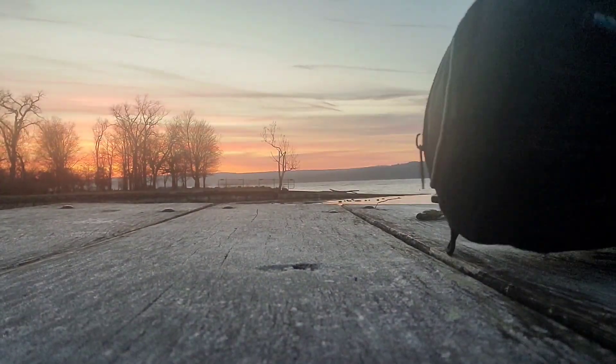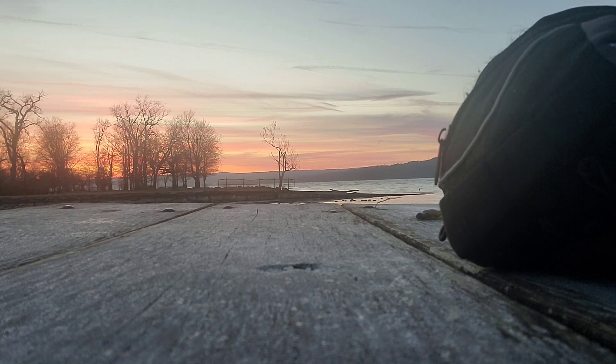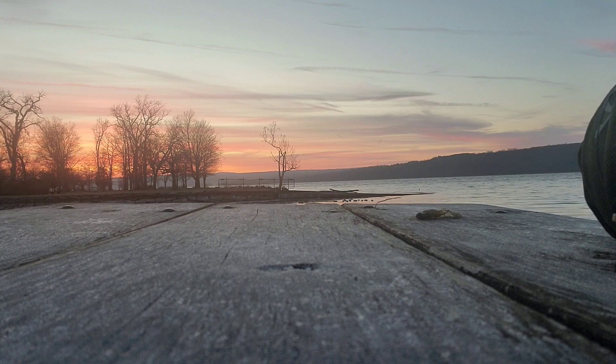Right now we're throwing some swim baits — gummy gobies. Gobies are an invasive species up here and they've turned into a pretty nice forage source for the fish, so that's what we're throwing. I actually had a bite here so I'm hopeful, but that's all you can be when you're fishing — that's why we call it fishing and not catching. We'll see you guys if I get a fish, otherwise we'll see you at the closeout.